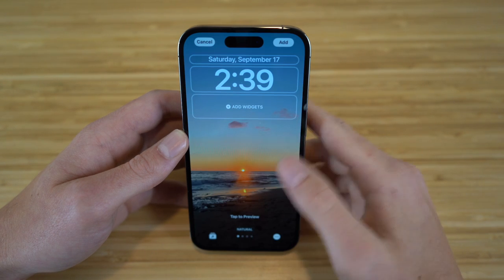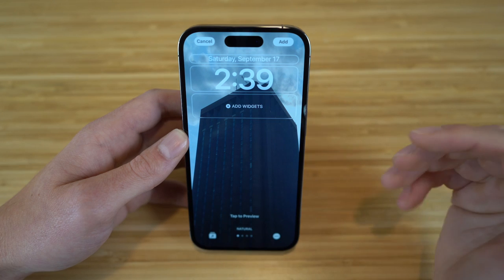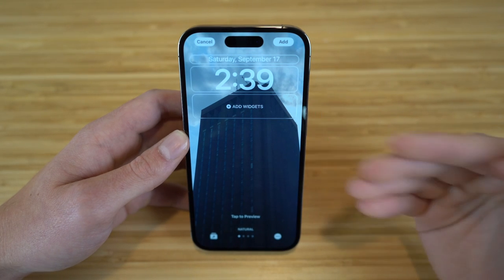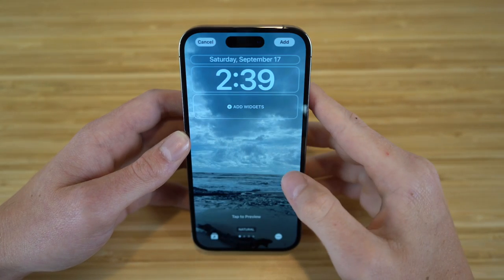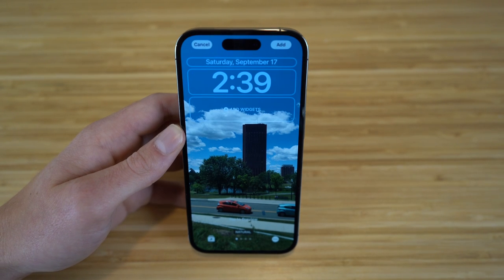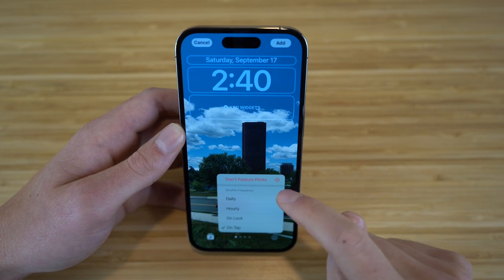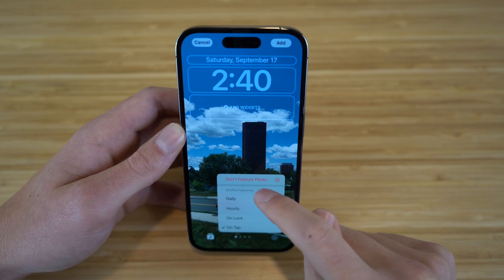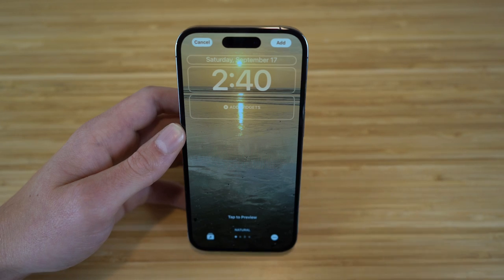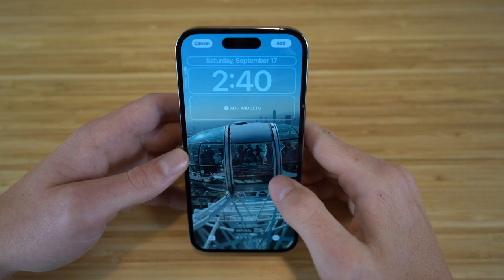On top of this, if you want to add any widgets or change the font, you can definitely do that as well. Now every time you use this photo shuffle, every time you tap your screen, it's going to change that lock screen. If you don't want all of the shown photos to be featured, you can click the three dots and turn off that specific photo — so it won't be featured and you can choose which ones you want shown.